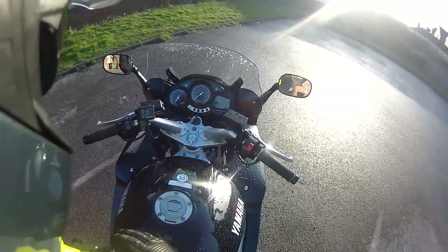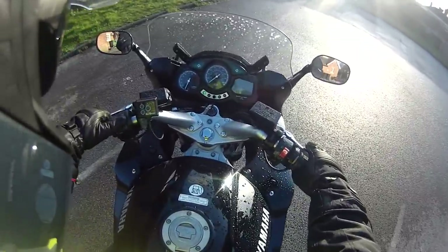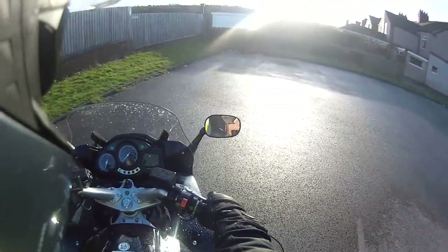It's got electrically heated grips on it. The screen goes up and the screen goes down. Let's go and take it for a bit of a play.